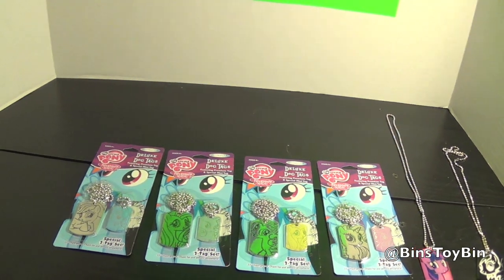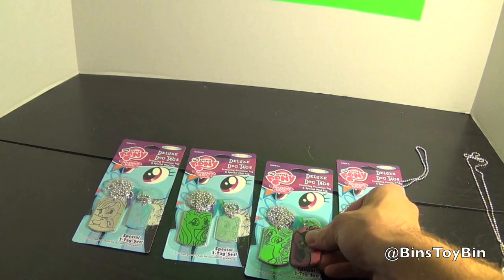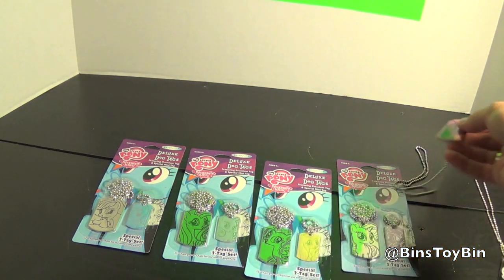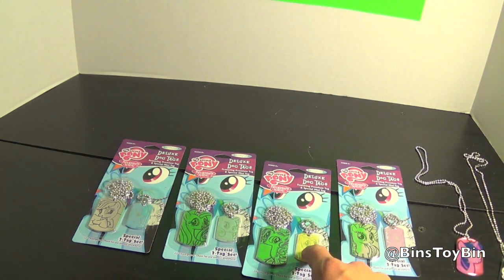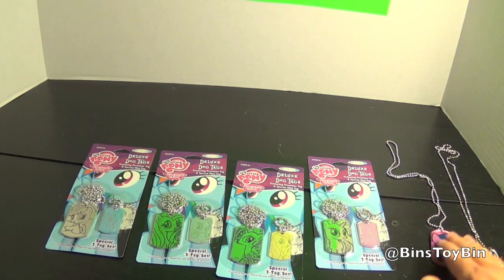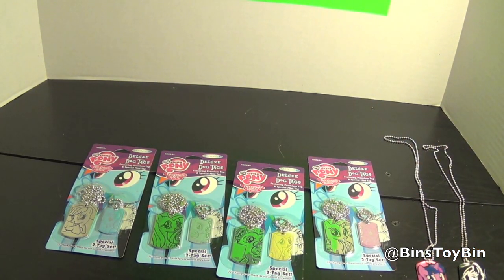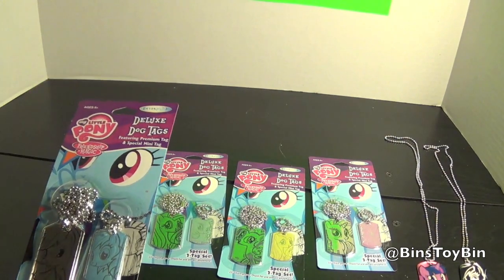So we were a little surprised. It's still the same exact size as the other ones, but for that and the little tiny one, it was $8 — which was kind of surprising. They're nice-looking dog tags, so let's take a look at them and see if it was worth the eight bucks.